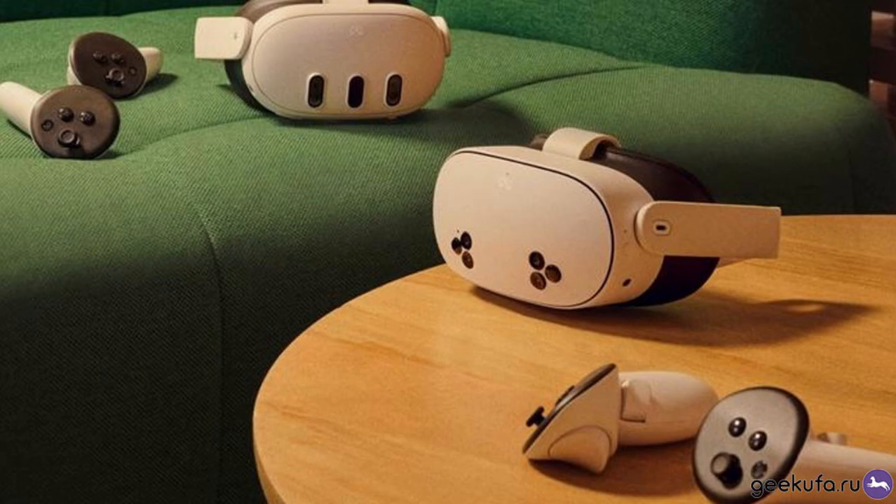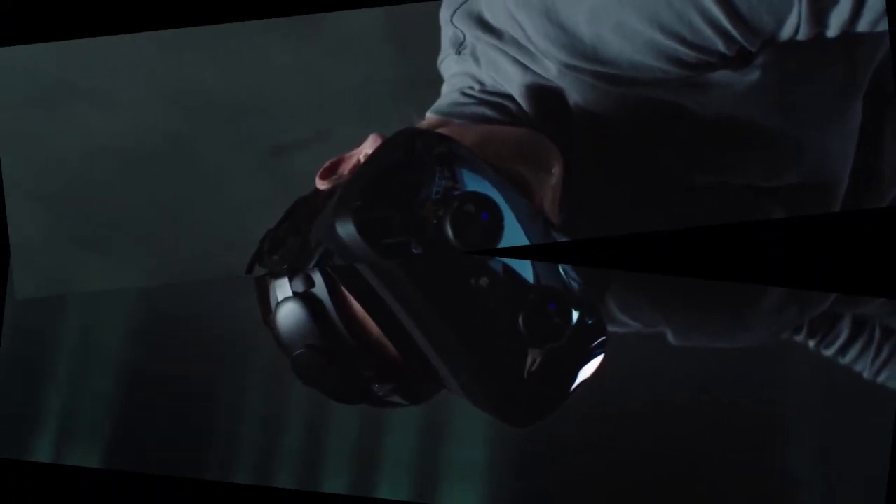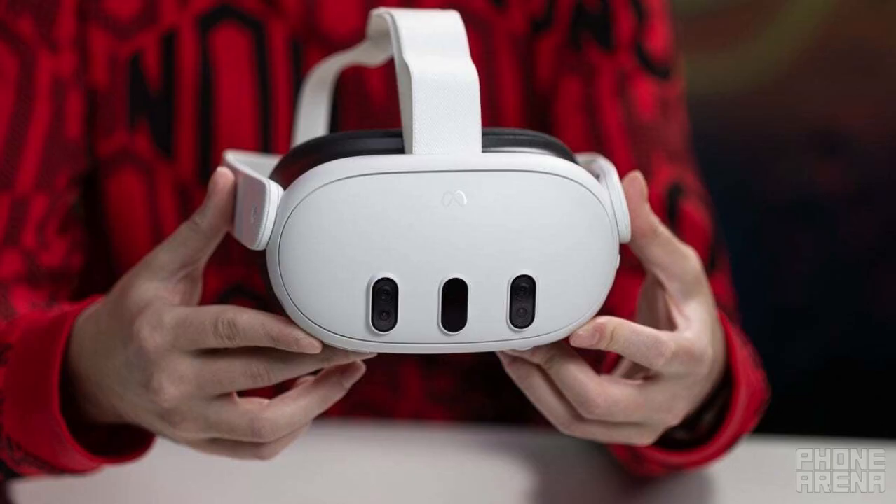Meta's commitment to delivering high-quality VR experiences at accessible price points suggests that the Quest 4 will offer significant value for its features and capabilities.